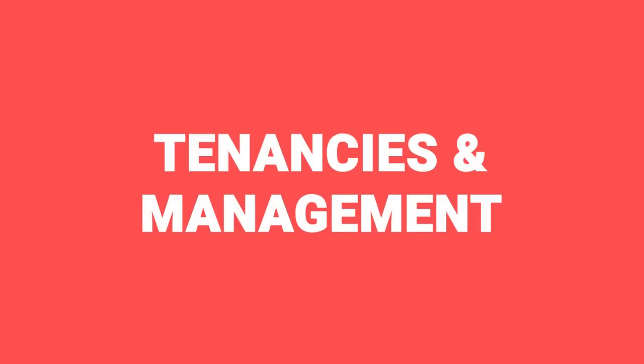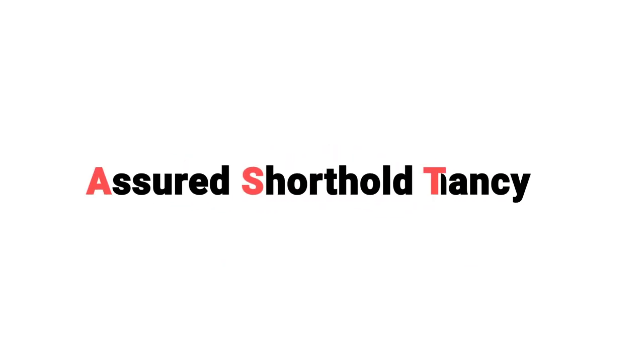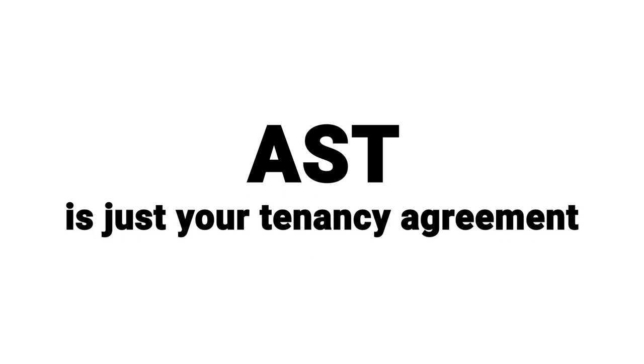Moving on now to tenancies and management. First up is AST — Assured Shorthold Tenancy — basically just your standard tenancy agreement, often ranging from six months to two years. That's what most mortgage companies will accept, so that's what most people do, though it can vary in length. An AST is just your tenancy agreement between you, the landlord, and your tenants.